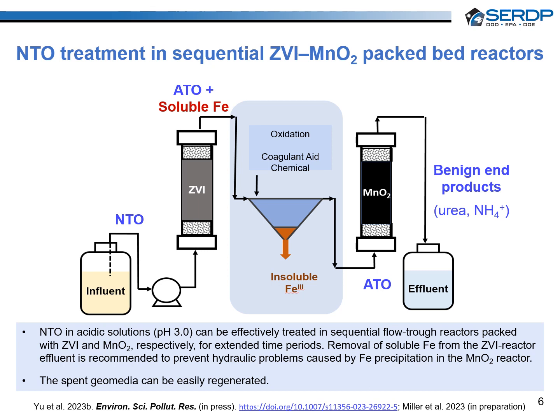To further test the application of our findings, we operated two laboratory-scale ZVI-packed columns treating either acidic or near-neutral NTO-containing wastewater for 6 months. We found that both columns effectively reduced NTO to ATO, but the column treating the pH 3 influent exhibited prolonged longevity in reducing NTO, treating 11-fold more pore volumes of water than the column treating the pH 6 influent until the breakthrough point.